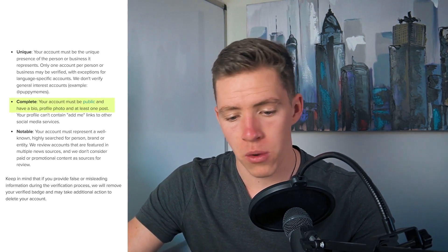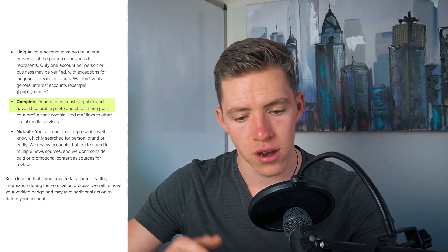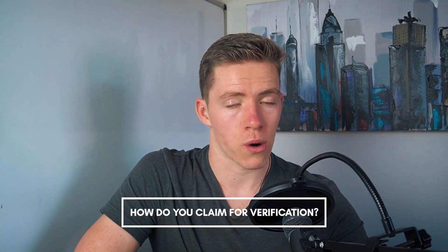Before I move on to step three — alongside being notable and unique, your account must also have a bio and profile picture as well as being authentic, meaning it's a real person, business, or entity. Now by this point in the process you are a well-known person or business and you have a bunch of press to back that up. How do you actually go about claiming your blue tick? Instagram just aren't out there day and night searching for people to verify. The chances of simply waking up one day and getting verified with no outside connection is borderline impossible unless you've got millions and millions of followers on a large social media platform like Instagram, TikTok, or YouTube.